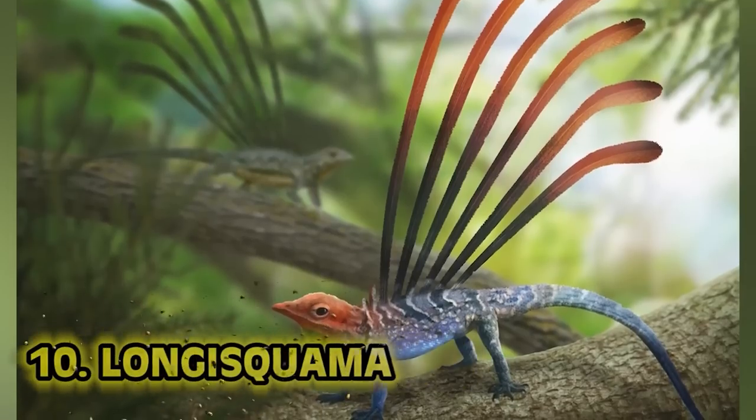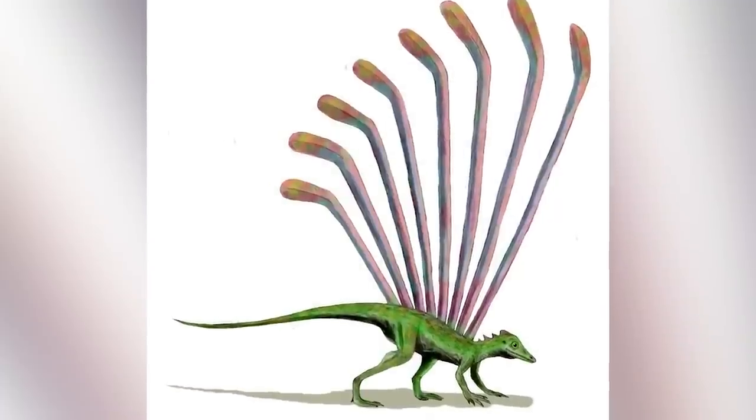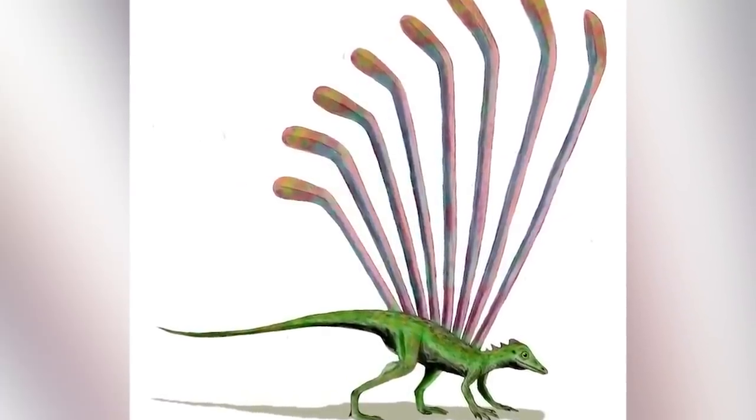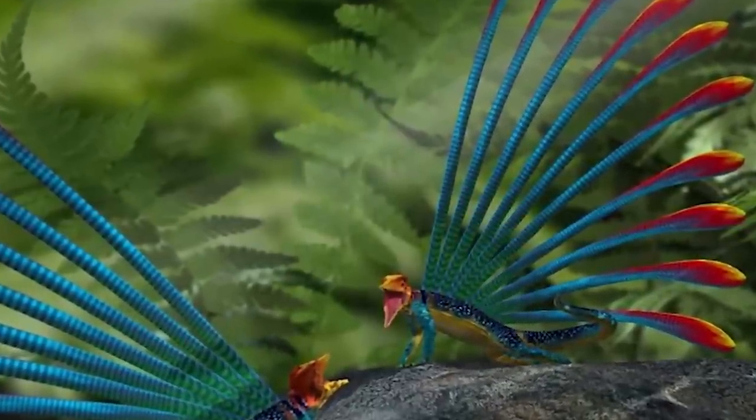Number 10: Longisquama. Longisquama is a very crucial genus of extinct reptile. The Longisquama insignis from the middle to late Triassic formation. Longisquama means 'long scales,' and insignis means 'small.' The Longisquama insignis is notable for a number of long structures that appear to grow from its skin. Little mohawk boys, you know?